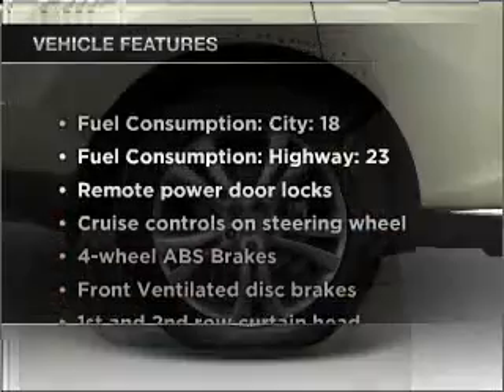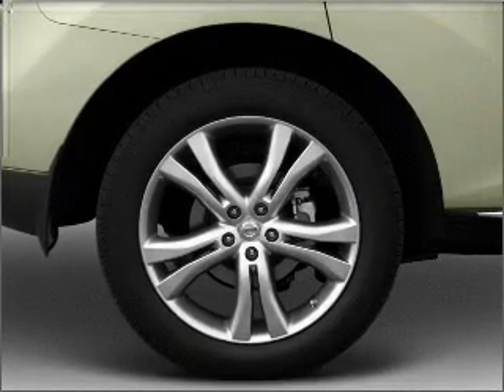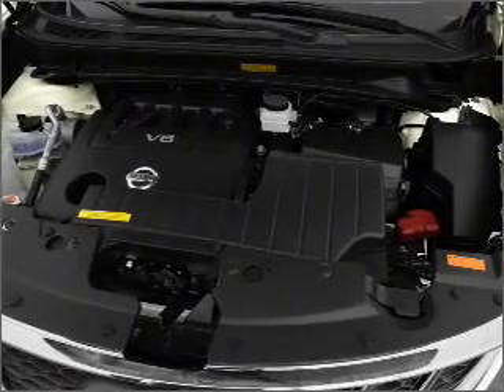Plus enjoy these notable features that are included in this vehicle: air conditioning, power door locks, power windows, power steering, cruise control, and power mirrors.